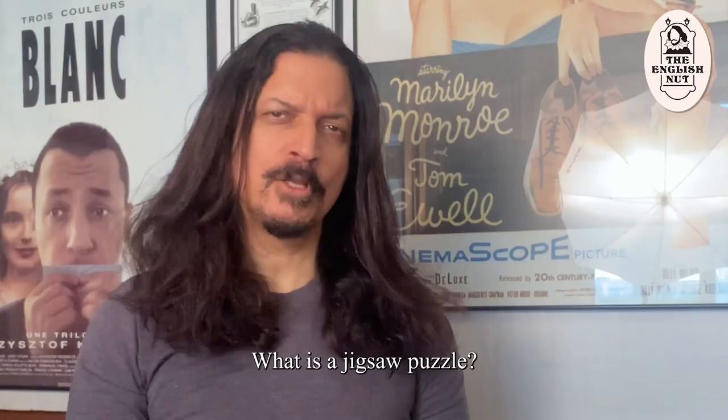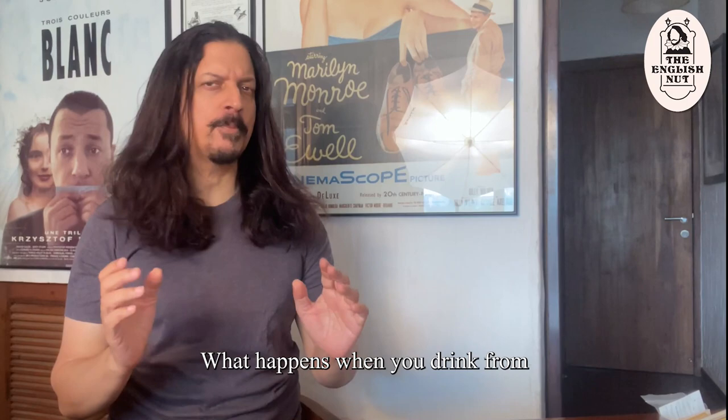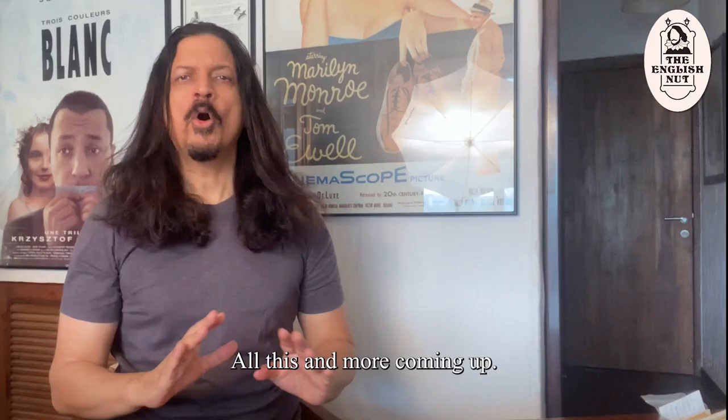What is a jigsaw puzzle? Who created the first one? What happens when you drink from the Pierian Spring? What is the origin of the word nicotine? All this and more coming up.